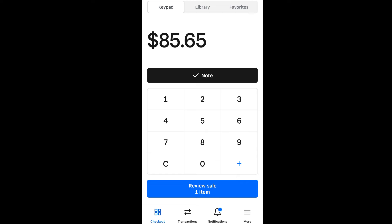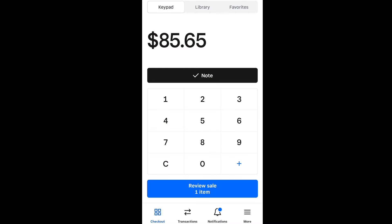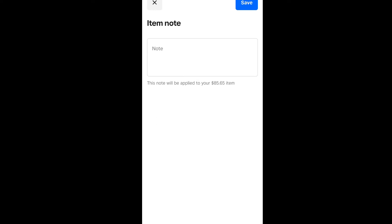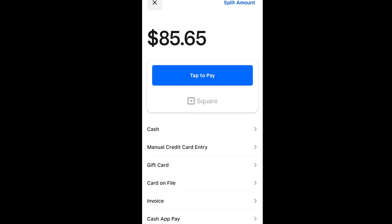Once you watch this video a couple of times, you will see — all you do is you're on your keypad. When you open Square: library, favorites, stuff like this. So keypad — that's when you type in whatever you want. Clear that out if you make a mistake and hit $85.65, whatever. Don't forget, go to your note, type in what you want to put on your note, hit save, then go down, hit review sale. Instead of adding a customer if you don't want to, just hit charge, then touch tap to pay — it'll pay right on the credit card real fast once you hold the card to the back of it.